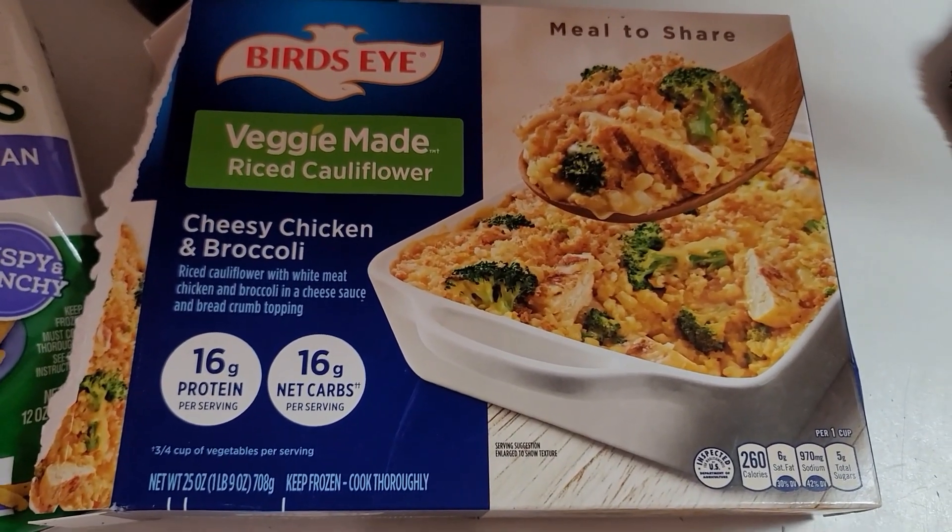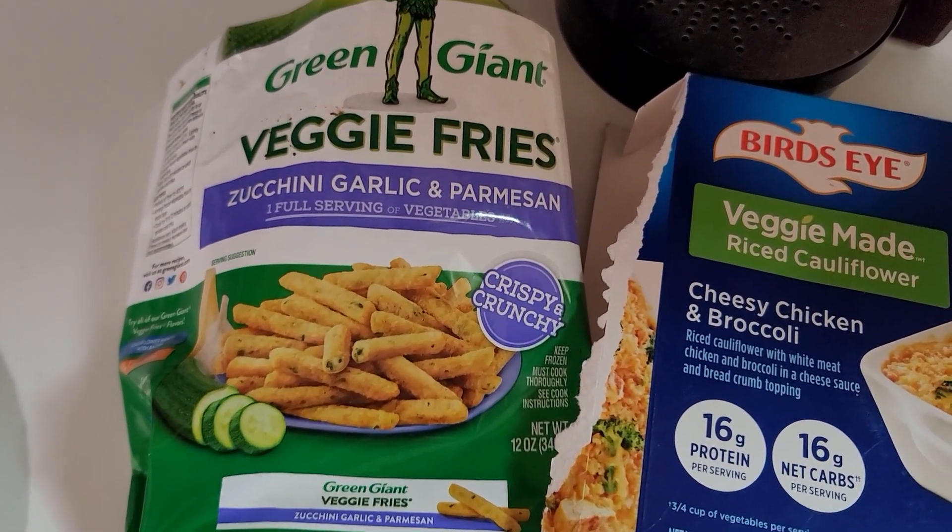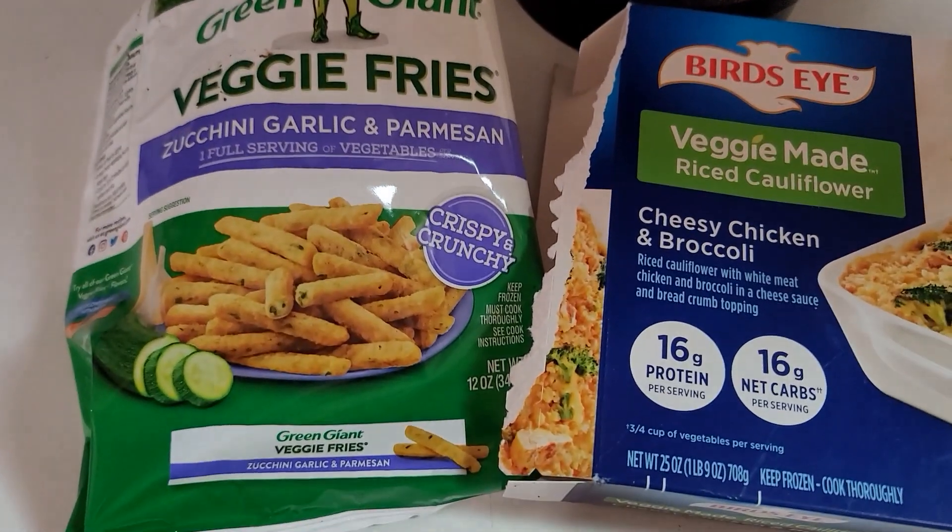I think possibly we have tried these before, but I cooked them differently this time.